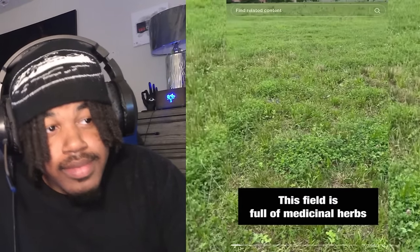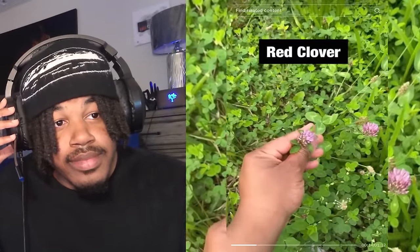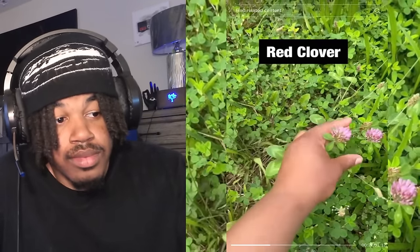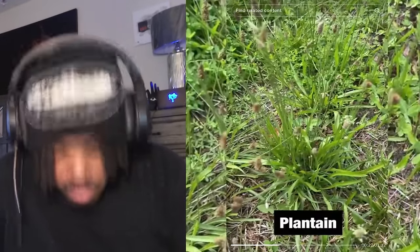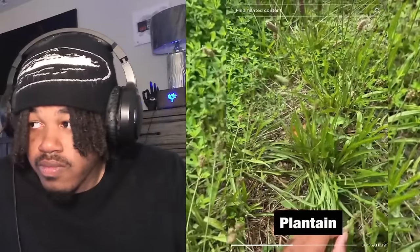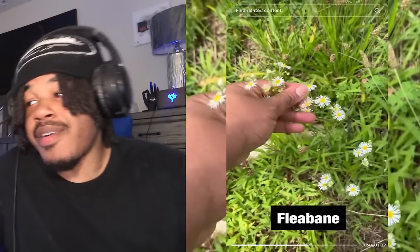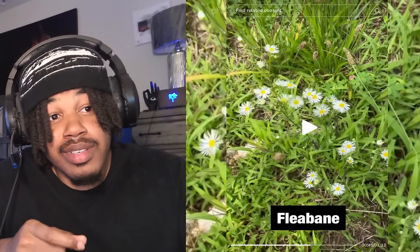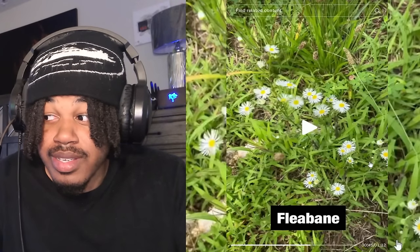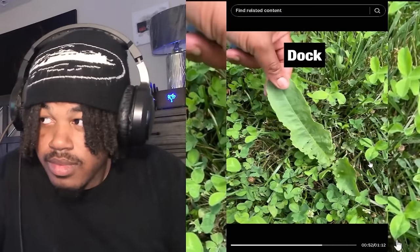Everything that you need to stay healthy is right in your backyard. This field right here — we would consider all of these just random plants as weeds. Right here you have red clover. Not only is this an edible green, but it's also great for menopause symptoms such as hot flashes, fatigue, and weight gain. It's excellent for kidney health as well. Over here you've got narrow leaf plantain, which is excellent for cancer, excellent for iron, as well as great for insect bites. You can eat the shoot that comes up as well as the leaves.